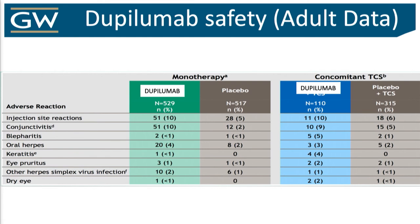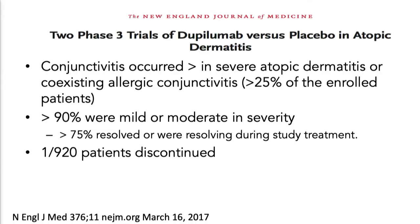Safety: like all biologics, injection site reactions are certainly number one — expect to talk to patients about it. Conjunctivitis is the big one. We think it's unique to atopics because in the nasal polyps and asthma cohorts we didn't really see it. About 25% of moderate-severe atopic derm patients already have eye itching — they've been rubbing, that's why you get those shiners, so there's already some injury. Then you block IL-4, which affects goblet cell formation and maturation, so the eyes dry out — a double whammy. When it happens it's mild to moderate, well-controlled, and only one of 920 patients in the clinical studies actually backed out because of it.